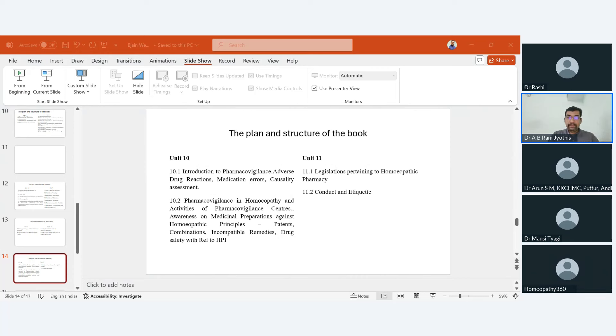Unit 11 deals with legislations pertaining to homeopathic pharmacy. There is not much change — some proposed changes to drugs and cosmetics rules have not yet been formally amended, so those are not included. This unit includes the conduct and etiquette of understanding legal frameworks, as maintaining professional integrity is very essential for safe and responsible homeopathic practice.